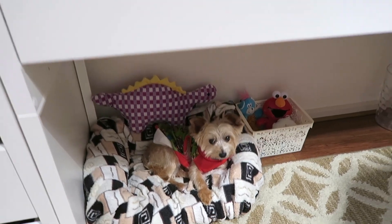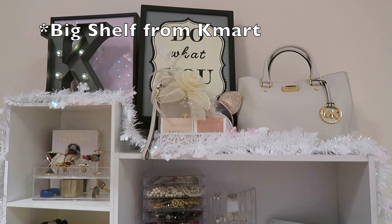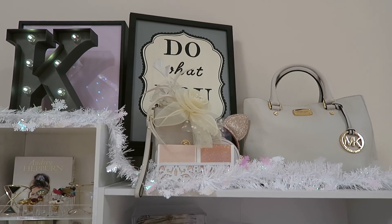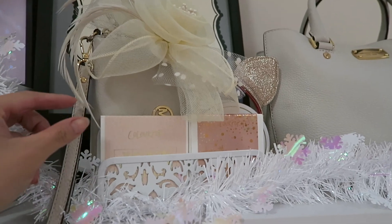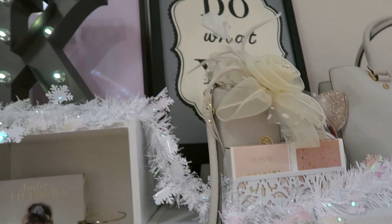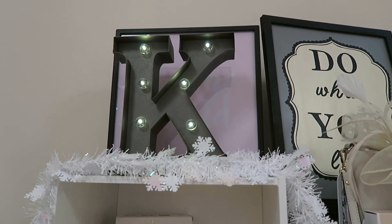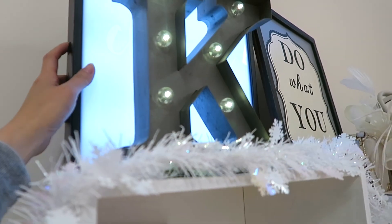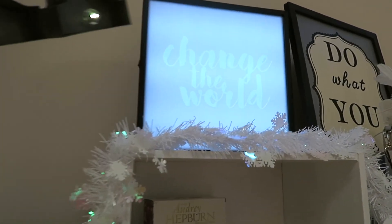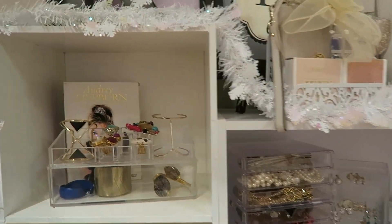Moving on to the shelves — I have three shelves connected together. On top I kept the decor minimal, though it does look a bit busy. I have the ColourPop quad from Kathleen Lights and the one from Jenn, a 'Do What You Love' frame from my team, a Michael Kors bag, the letter K from Typo, and a light-up sign where you can change the writing inside — I got that from Kmart.